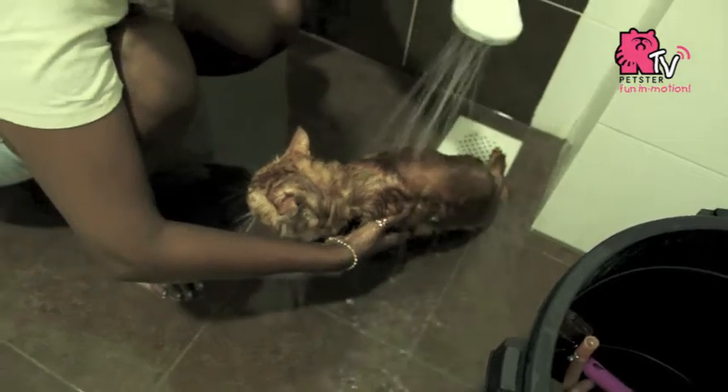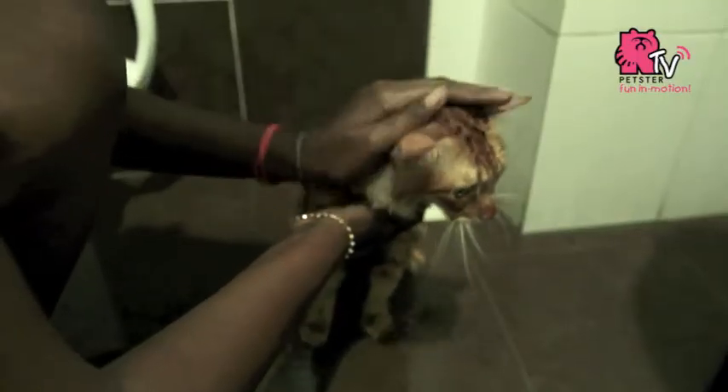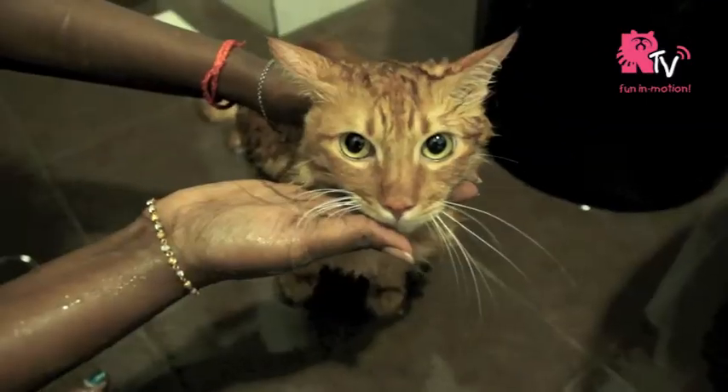Start by showering it from the back and to the front area of the body. Gently stroke its fur so it feels secure. Do not wet the head portion of your cat.